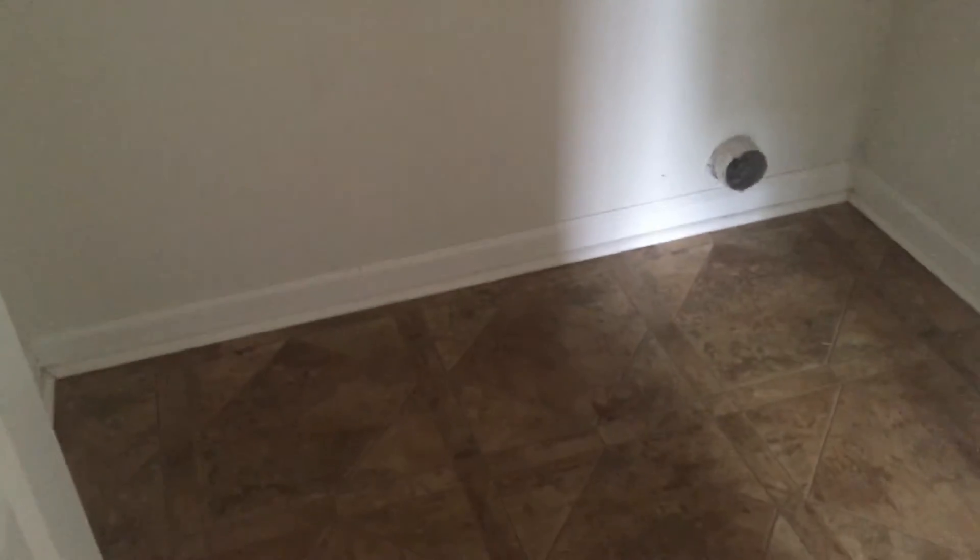Down the hallway here we have your laundry closet with your hookups — the floor has been updated in here also. Right across from there we have the first bedroom. Good-sized bedrooms; again, they're all painted white so when you come in you can pick all your own colors and choose what you like.